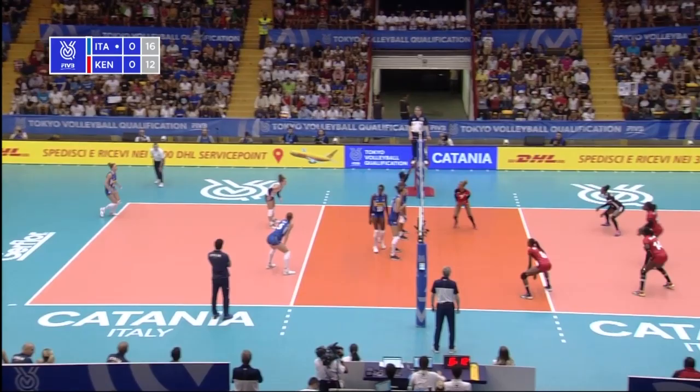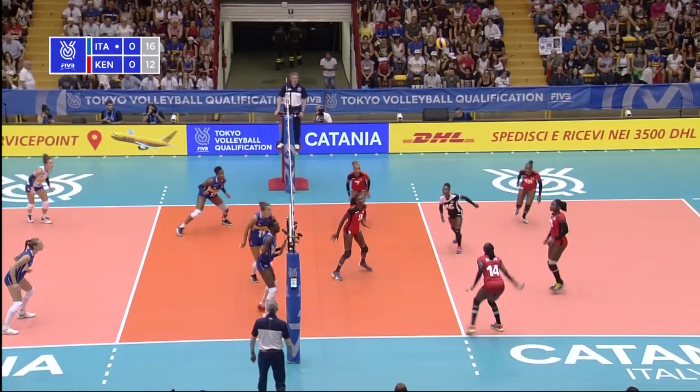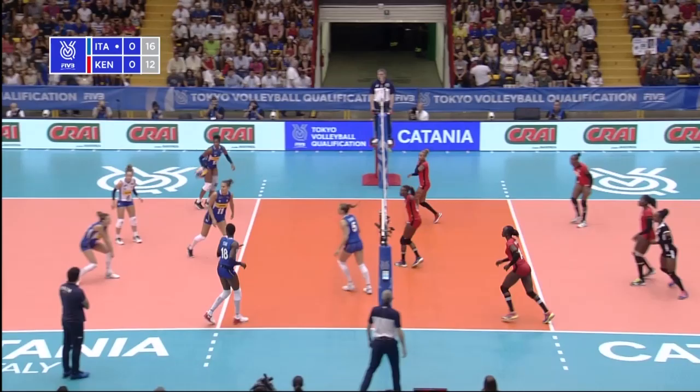They're in play. Kenya rather out of position — they've got to cross it here. Advantage Italy — they should strike for the point, but the set was poor from Malinov. Kenya tried to rebuild it, got to cross here. Another free point for Italy, which they convert.